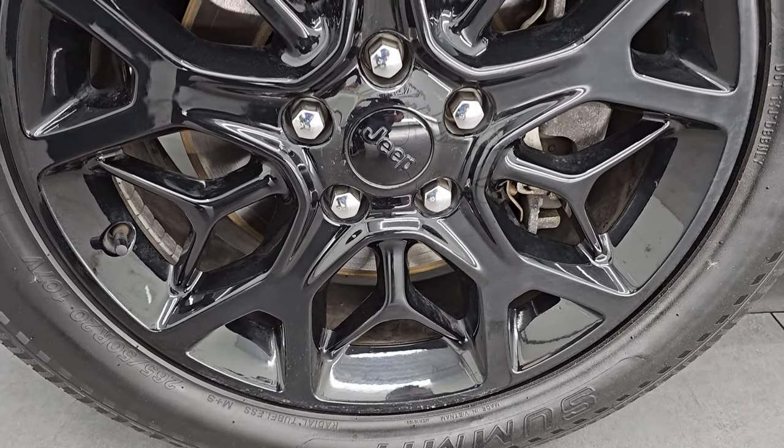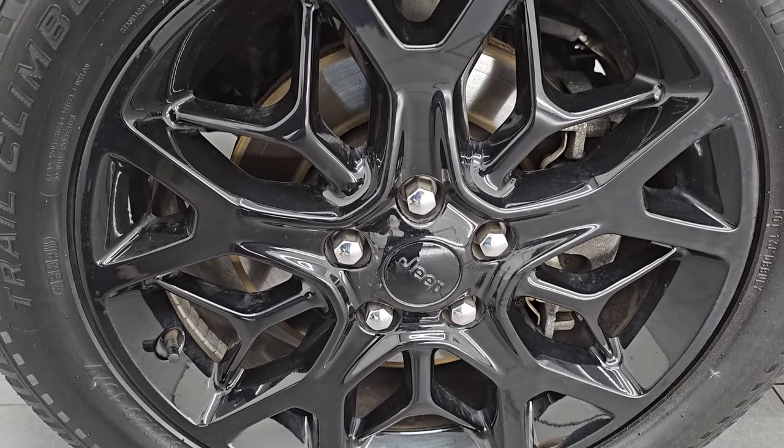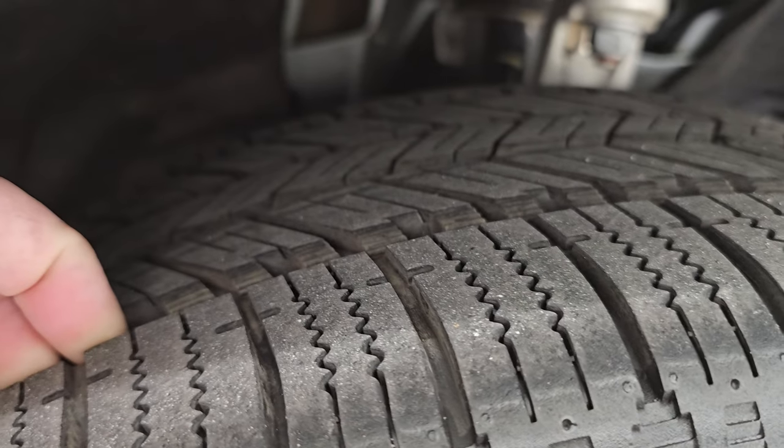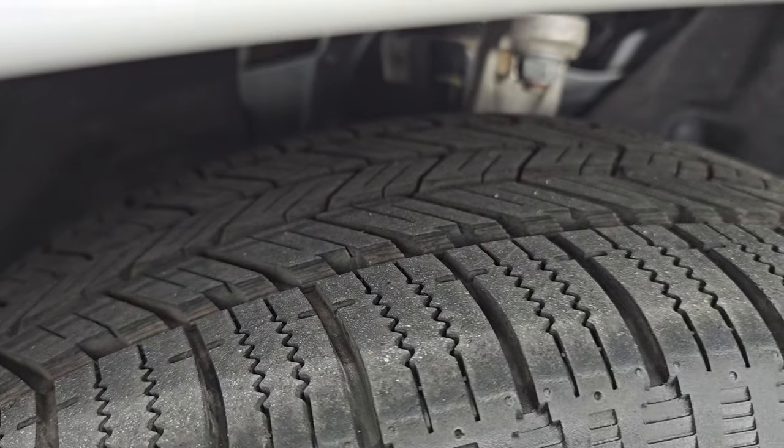This one comes with the 20-inch painted alloy wheels in pretty nice shape, and it has Summit Trail Climber SUV tires — these are 265-60 R20s. I'd say they have right around 60-65% tread left on them.